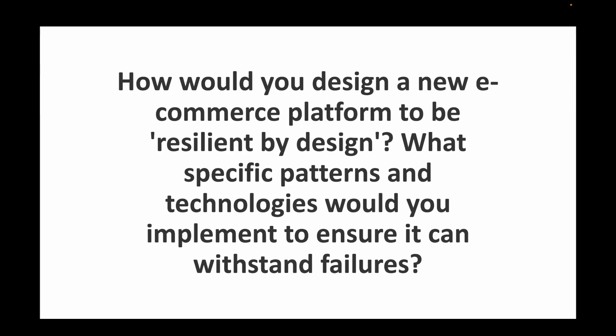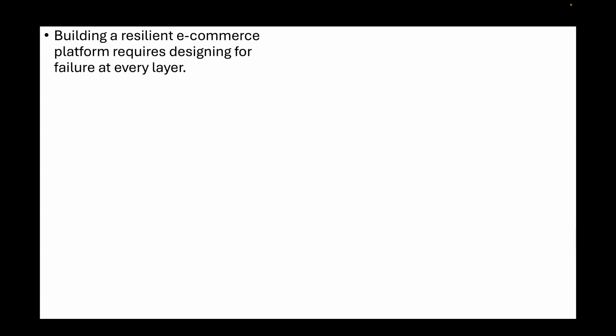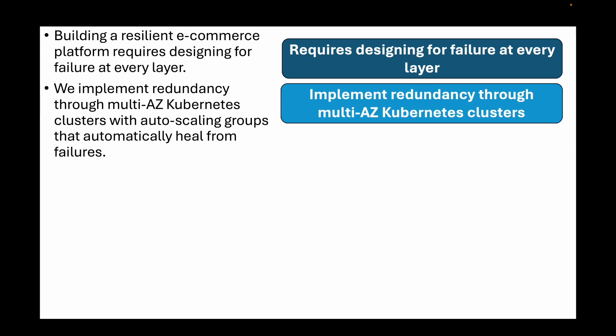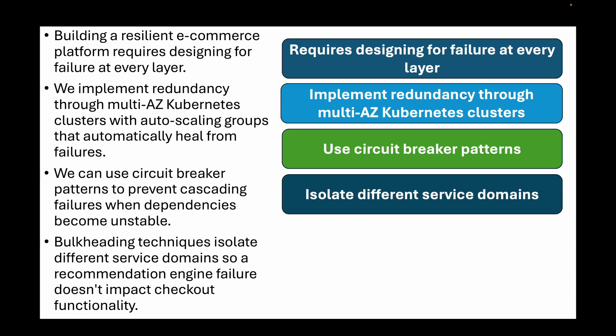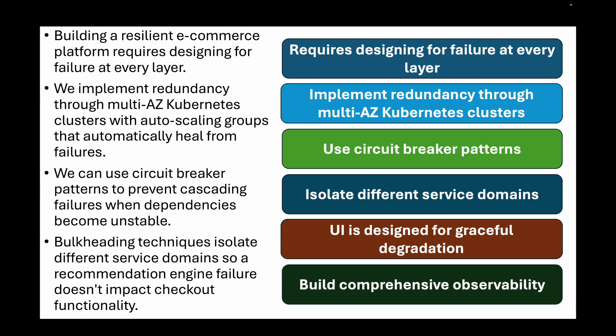The next question is: how would you design a new e-commerce platform to be resilient by design? What specific patterns and technologies would you implement? Building a resilient e-commerce platform requires designing for failure at every layer. Implement redundancy through multi-AZ Kubernetes clusters with auto-scaling groups that automatically heal from failures. Use circuit breaker patterns to prevent cascading failures when dependencies become unstable. Bulkheading techniques isolate different service domains so a recommendation engine failure does not impact checkout functionality. The UI is designed for graceful degradation, maintaining core functionality even when non-essential services are unavailable. Most importantly, build comprehensive observability from day one, because you can't manage what you can't measure.